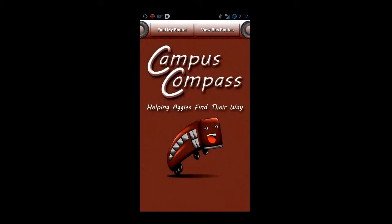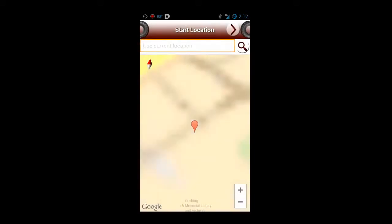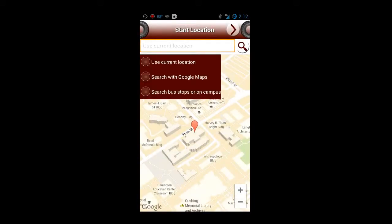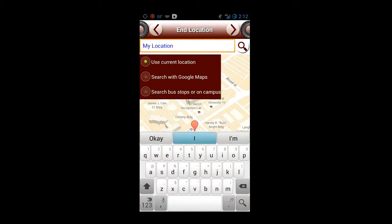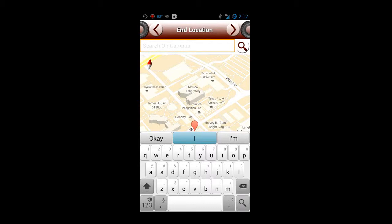This is the main screen. We'll go ahead and choose Find My Route. This is the start location screen. It's already found us by GPS, so we don't have to type anything in. After hitting the next arrow, we get to the end location screen. We search for on-campus buildings since we're going to Lehner.